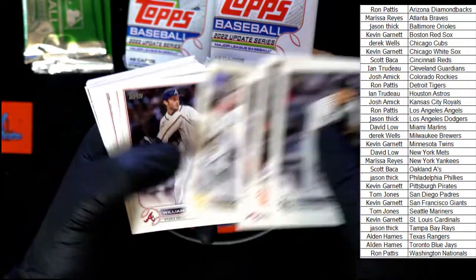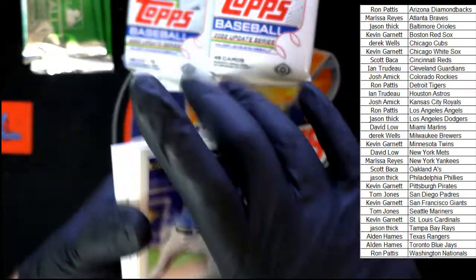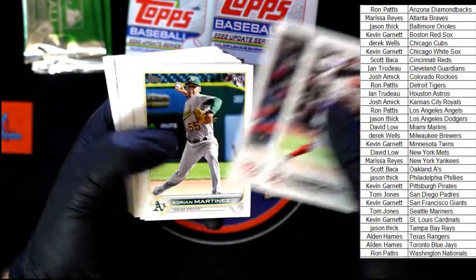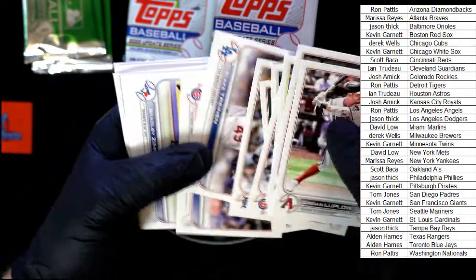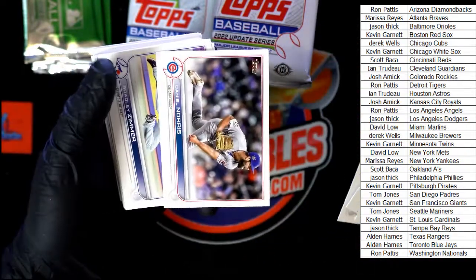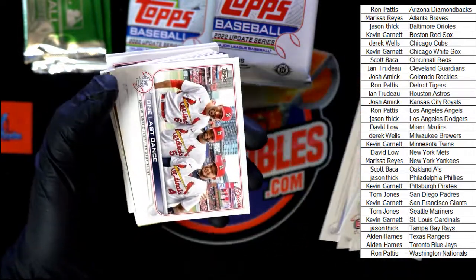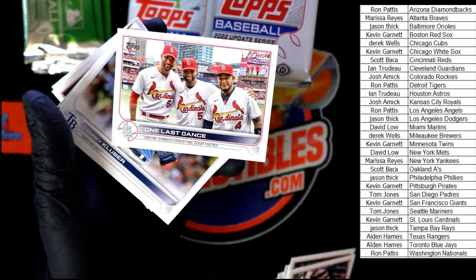Jansen, Riznyk. Just rolling through some of the base, taking a quick look — we'll get through them all that way, trying to show each card individually. Melendez, One Last Dance — I kind of really like that one.